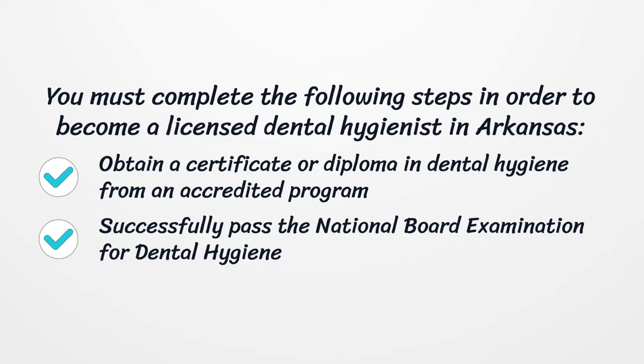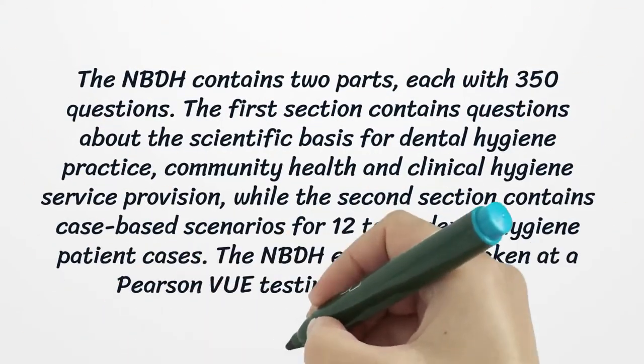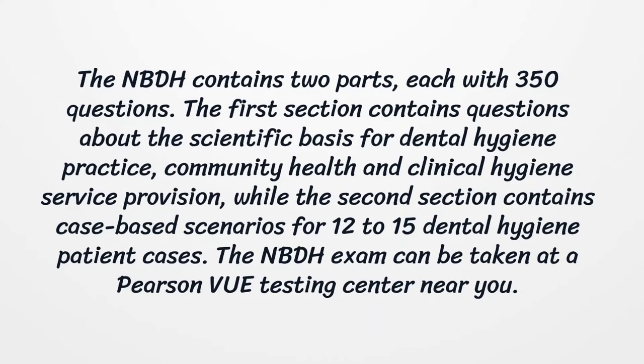Successfully pass the National Board Examination for Dental Hygiene. The NBDHE contains two parts, each with 350 questions. The first section contains questions about the scientific basis for dental hygiene practice, community health and clinical hygiene service provision, while the second section contains case-based scenarios for 12 to 15 dental hygiene patient cases. The NBDHE exam can be taken at a Pearson VUE testing center near you.